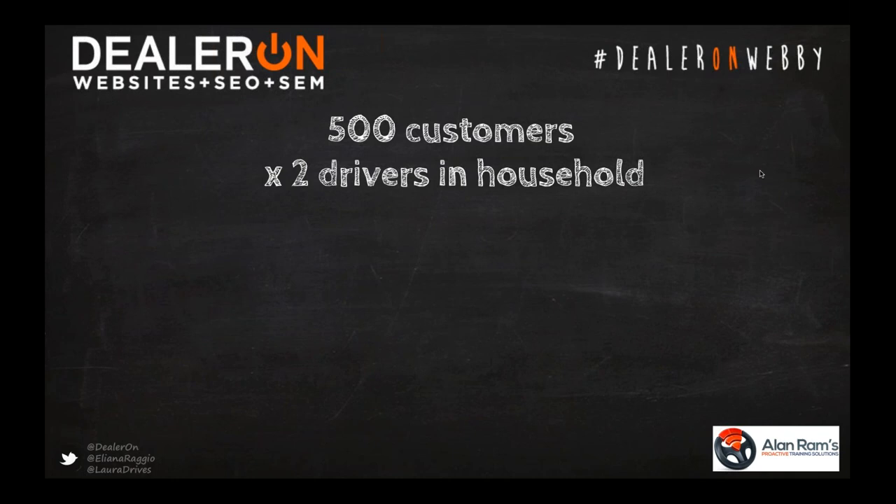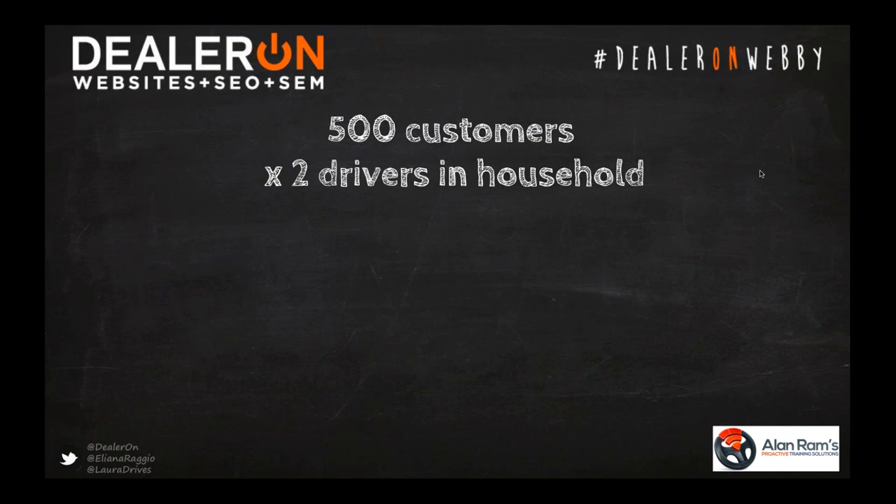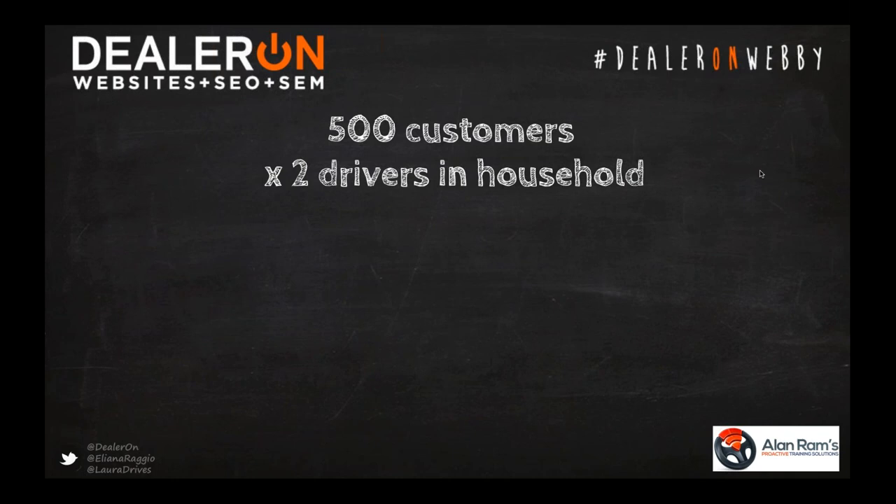How many of you salespeople can tell me this information for your customer base? The best salespeople absolutely can — they do it with math. If I've sold cars into 500 households and there are two drivers in the average American household, that's 1,000 drivers and vehicles that I should have first crack at. But in order to have first crack, I need to know how many drivers are in the household and who's next. For the sake of this math, let's say the average person trades out of cars every four years — I hear three years a lot, but I want to be extremely conservative.